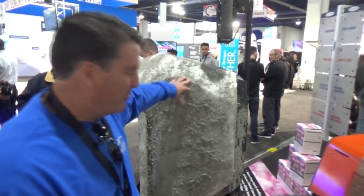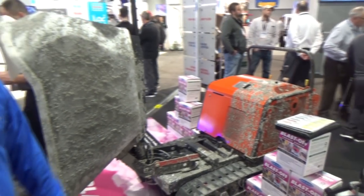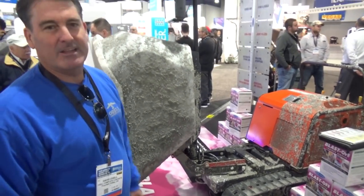Electric wheelbarrow! What we're looking at here is a motorized wheelbarrow with tracks on it so you can travel through any kind of debris, any mud — you're not going to get stuck.